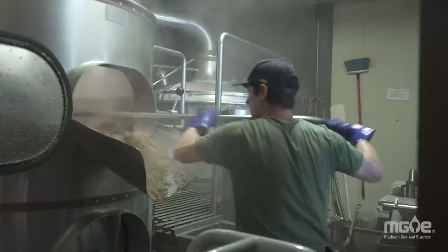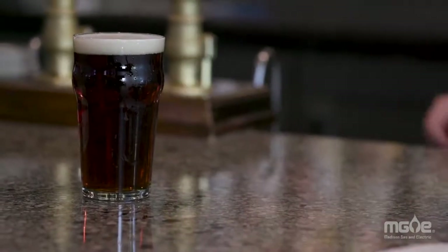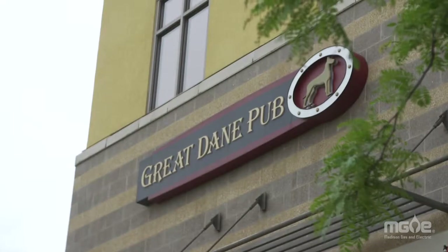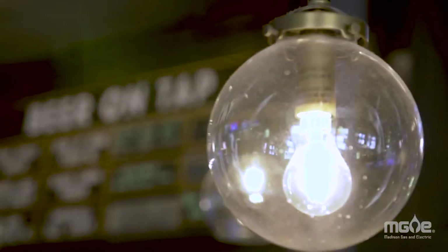I'm very happy that MG&E gave us the opportunity to participate in this. It fits the Great Danes profile. MG&E is locking in our rates, so the business then gets these guaranteed energy costs well into the future.